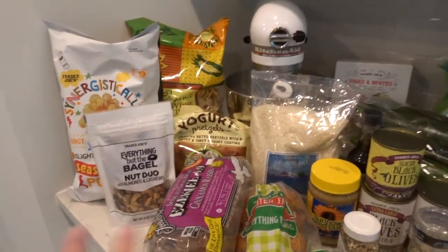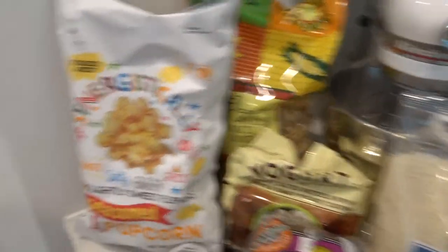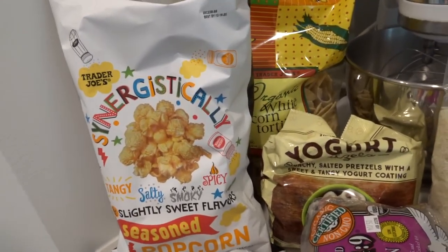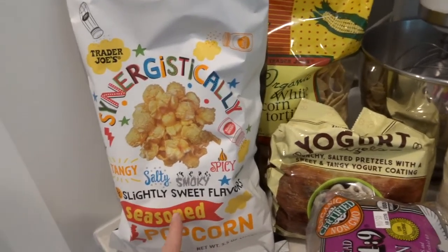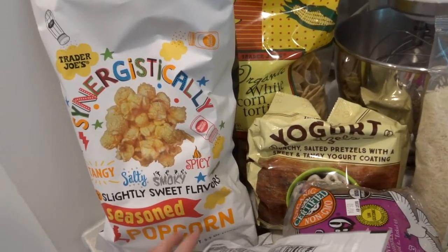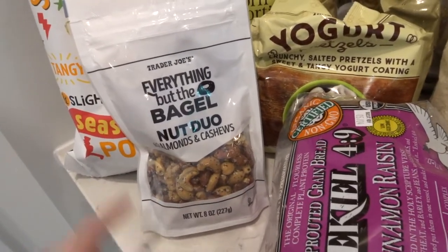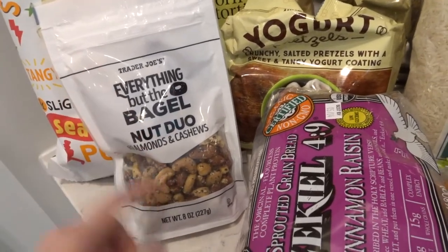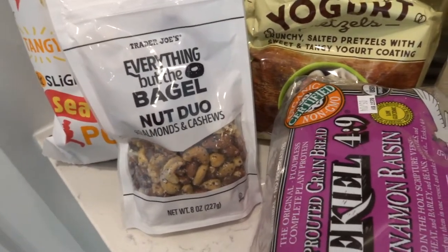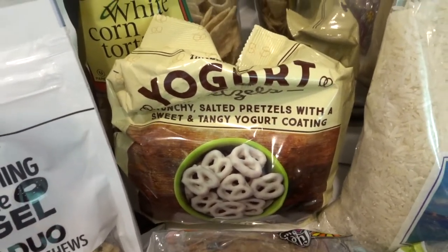So this is kind of the snack stuff I got. I just got some tortilla chips. This is a new popcorn and the employees were raving about it. I'm hoping it's kind of like Boom Chicka Pop, but I'm not sure — everybody says it's amazing. I also grabbed almonds and cashews in the everything but the bagel seasoning at the register — I just thought it'd be good. Isn't Trader Joe's known for their everything but the bagel seasoning? I feel like that's in everybody's haul. These I actually got last time and they're so good — they're like yogurt covered pretzels. Oh my gosh, they're so good.